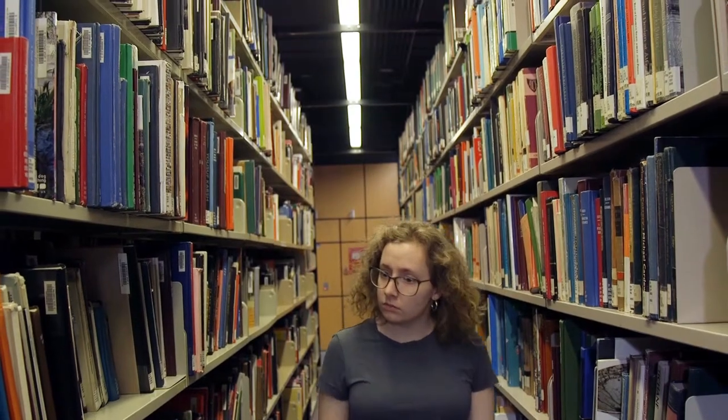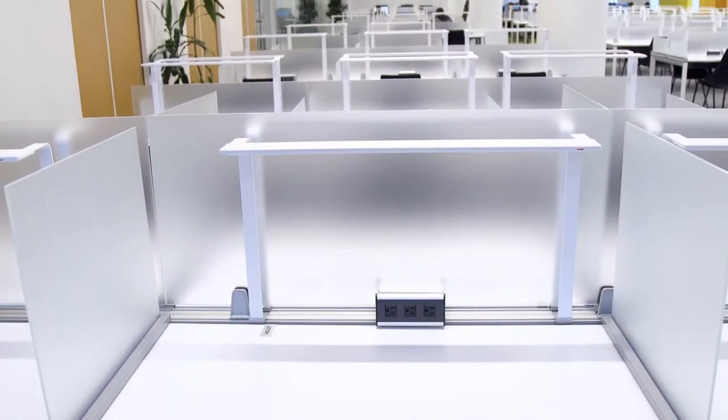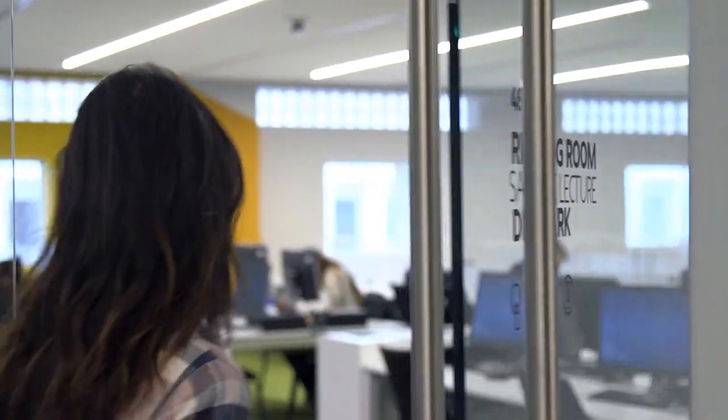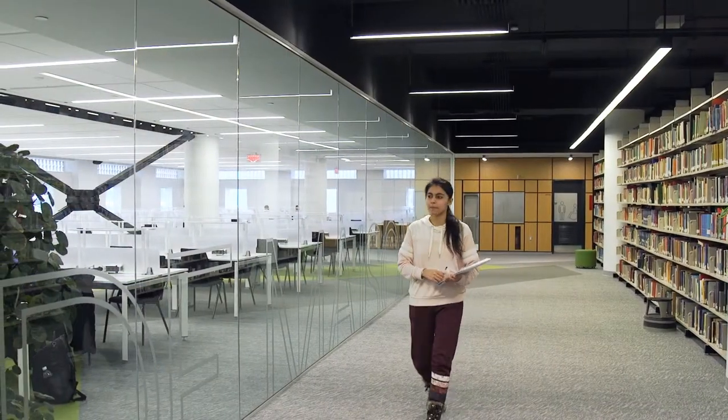For solo time, head to one of our study carrels, where you can work and study with a bit more privacy. Forgot your laptop? You can continue working on your research paper at one of the many workstations in our reading rooms, where you can rely on a quiet environment.